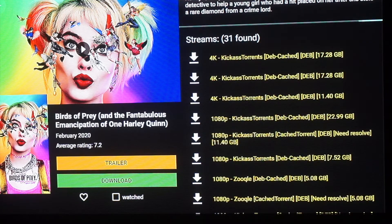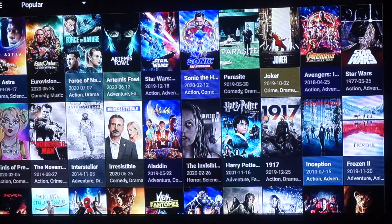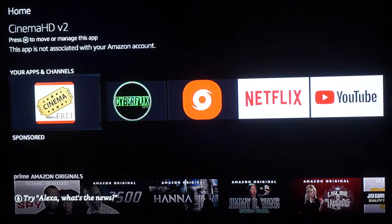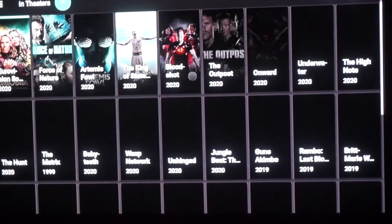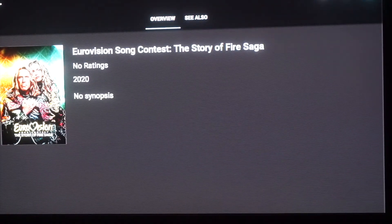Let's try Birds of Prey — that was a pretty popular movie. Again, lots of links really fast. Super clear, super fast. Cinema HD and Zion TV I would say are the best two apps. These next two apps are pretty great themselves but they don't pull as many links as Zion and Cinema, but you can still use them. Let's try this one — I don't believe this movie is even out yet.